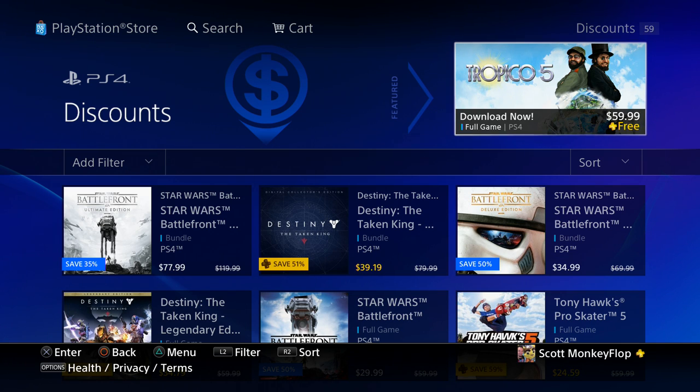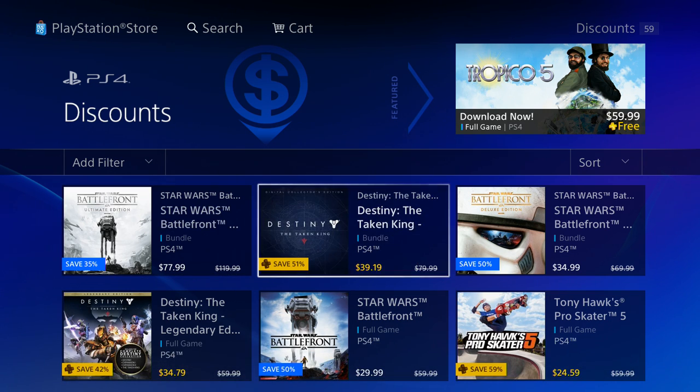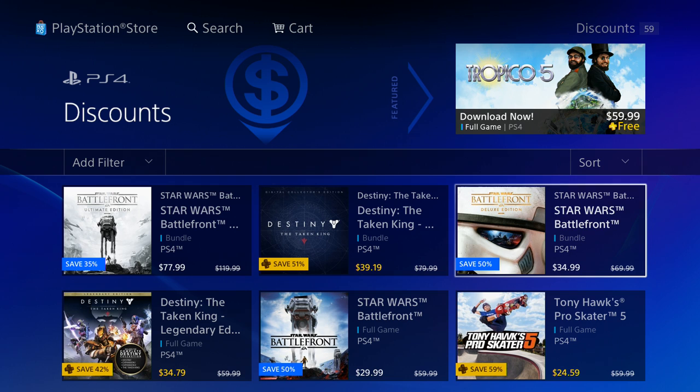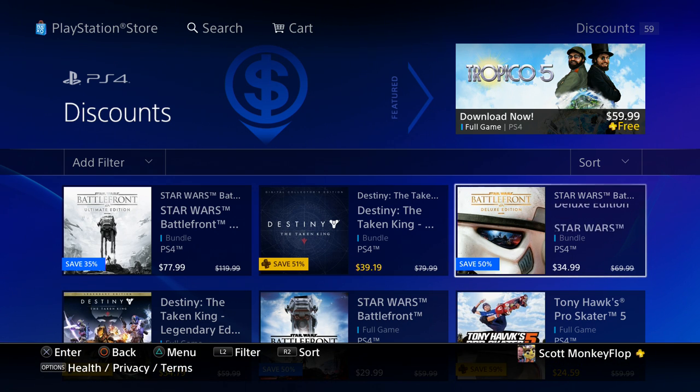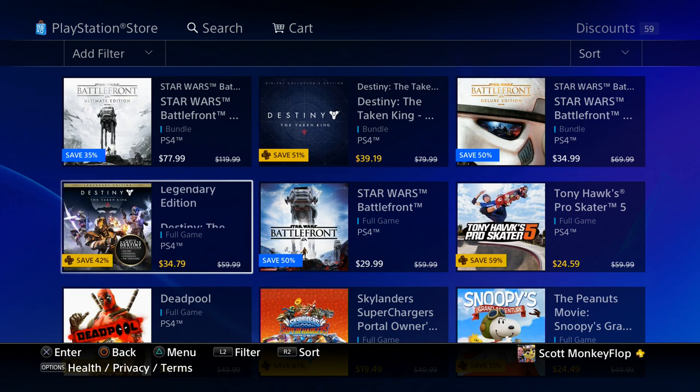We'll go through all of them. I'll highlight some games like Star Wars Battlefront — today is May the 4th, May the Force be with you, it's Star Wars day, which is awesome. They have Star Wars Battlefront Ultimate Edition on sale 35% off, no need to have PlayStation Plus to take advantage of this deal. 77.99 for your digital copy. We also got Destiny: The Taken King, 51% off with PlayStation Plus — keep that in mind — priced at 39.19.